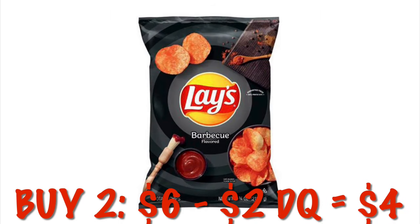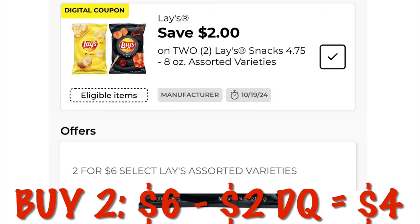Lay's chips are $2 for $6. We have a $2 digital, dropping that down to $2 for $4.